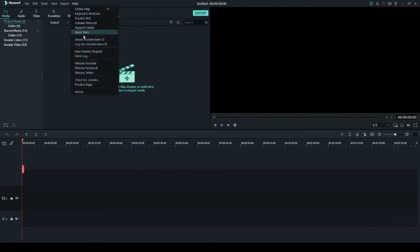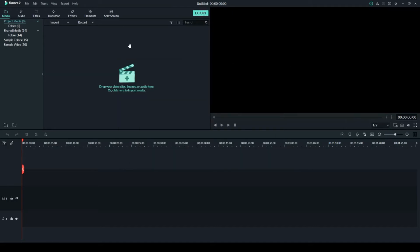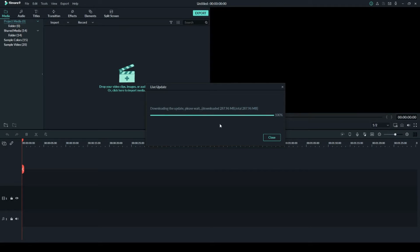If I go to Help > About, I currently have version 9.5.0.21. Let me show you what happens when I try to do the check for updates — it's saying there's a new version, version 10, it downloads, and then it just gets stuck here.